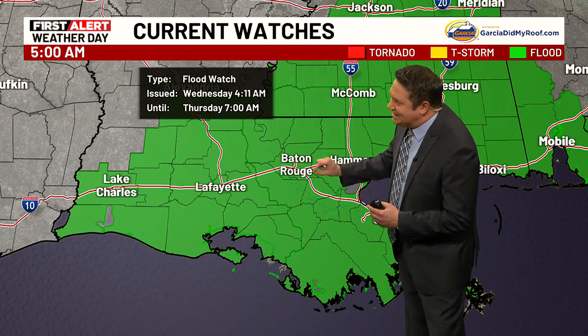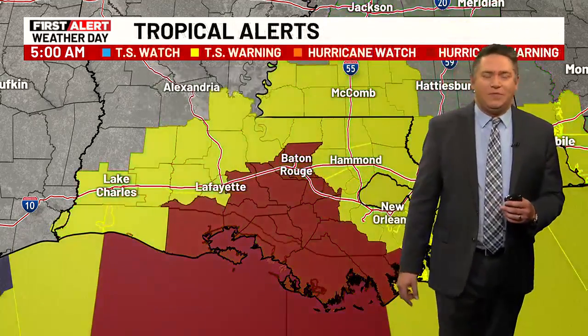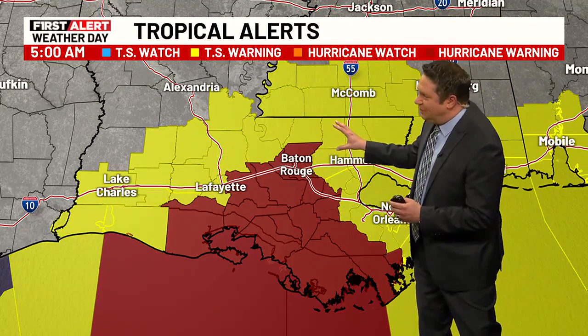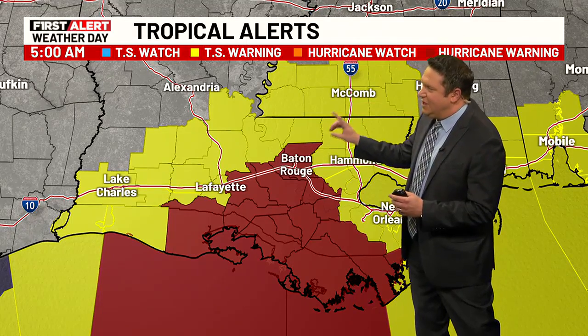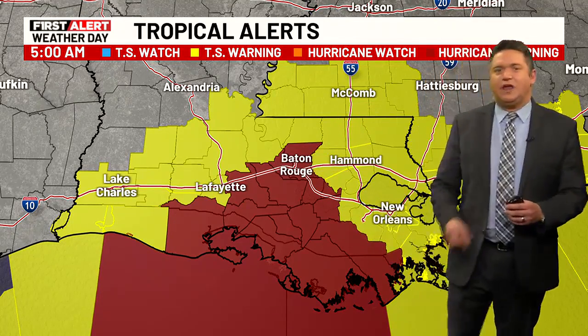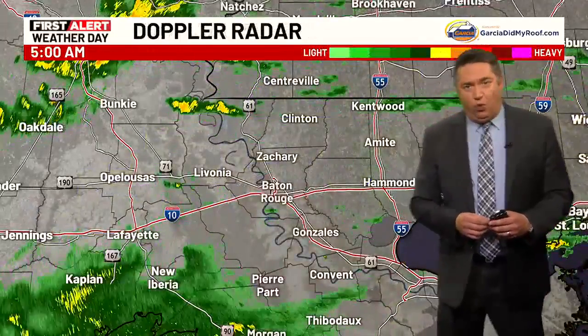Meanwhile, there is the flood watch, which is in effect until 7 o'clock tomorrow morning. We'll keep a very watchful eye on not only that, but on this — that's the tropical storm warning that we have in yellow, going to be in effect through Thursday morning. The red from Baton Rouge southward, of course, is going to be the hurricane warning.